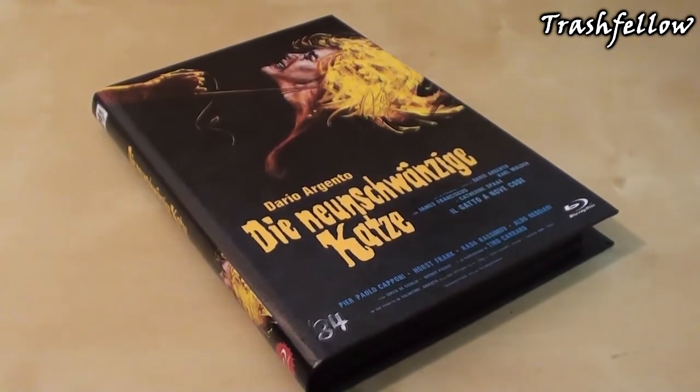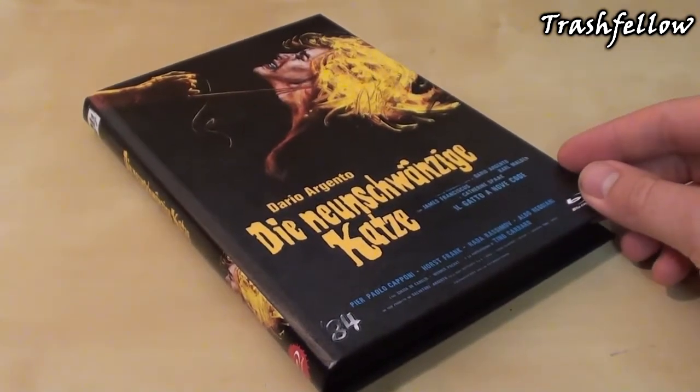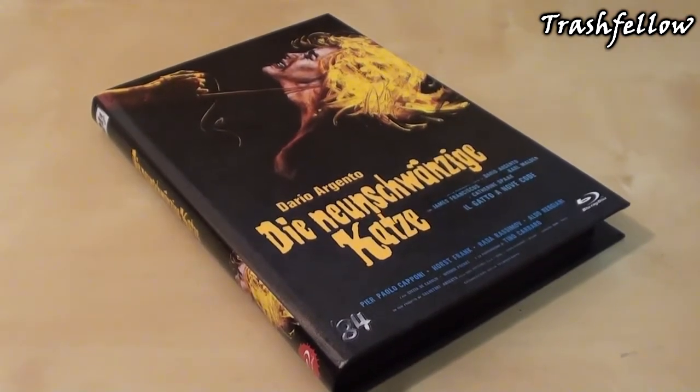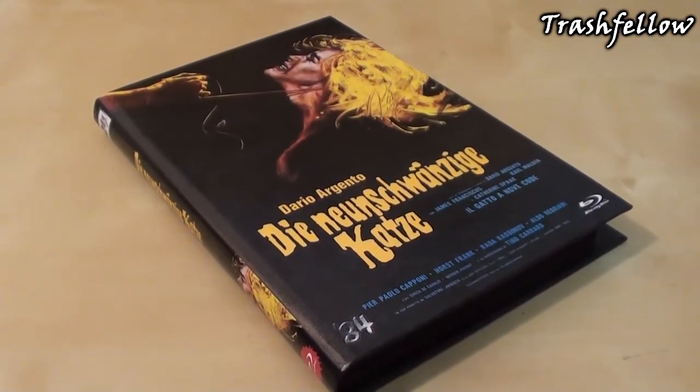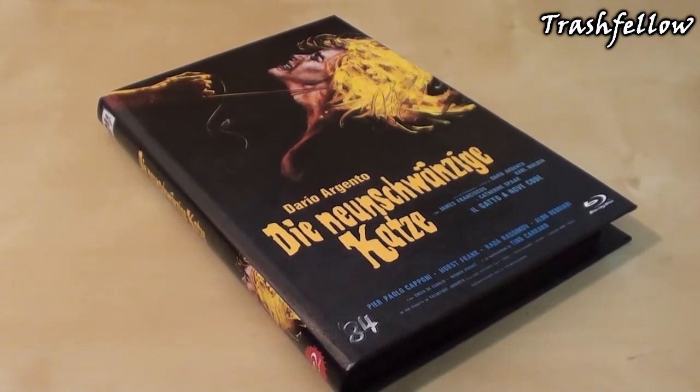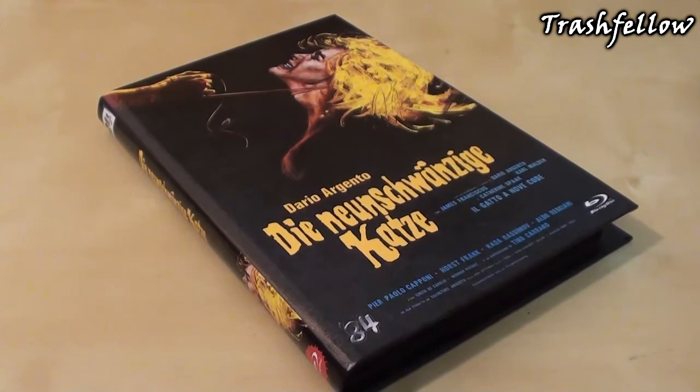Hi everyone, Trashfellow here. I know it has been a little bit late to show you the last hardbox of the month of September, and that is none other than the Cat o' Nine Tails, released back in the 70s by Dario Argento.